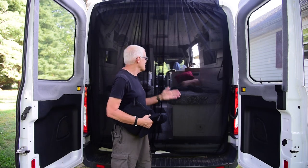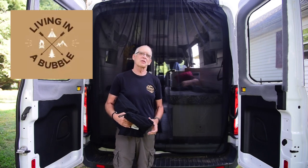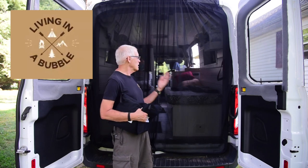Hi, Charles from Southern Indiana. Well, you can see the wind blowing our new Living in a Bubble screens. We love them. Six weeks from today, my wife and I will be at Rocky Mountain National Park. Because of the bears, we won't be able to leave it open at night.